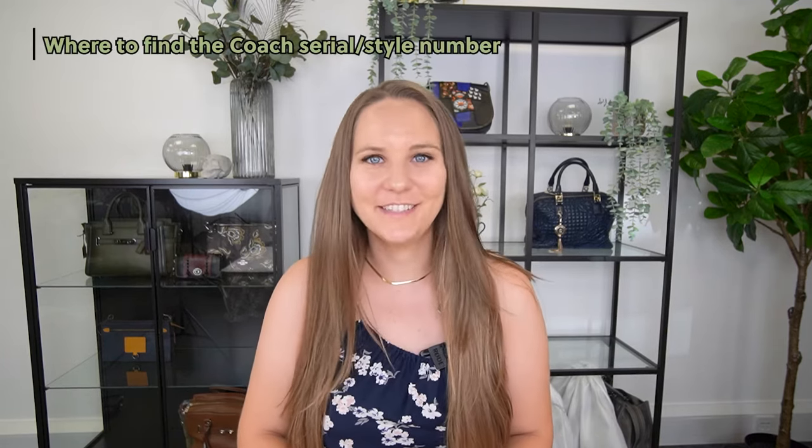So first of all, where do you find the style or serial number of a Coach bag? Most likely you will find it on the Coach Creed patch. The Coach Creed is this little section of text inside most Coach bags that reads something about the brand, the type of leather, or sometimes even the specific model. It used to be stamped directly into the leather on older unlined suede or leather interior bags, and then later it became a patch sewn into the bag. I'll show you a picture of what a genuine Coach Creed patch can look like, and here's what it looked like when stamped directly into the bag.